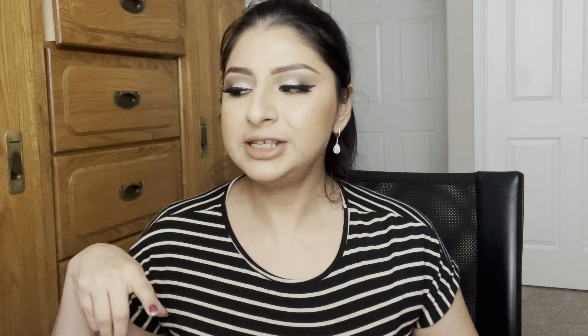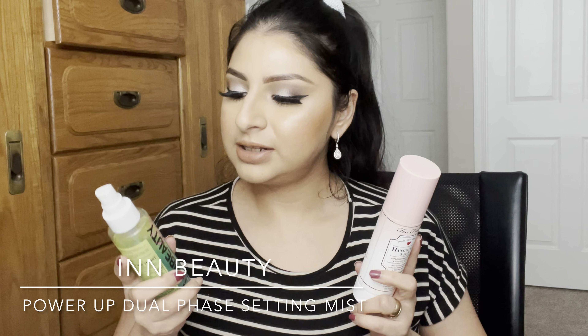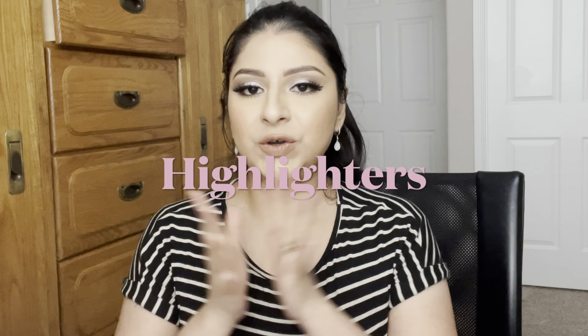That covers my face. For setting spray, I've been using the Too Faced Hangover setting spray and one from beauty projects — both are really hydrating and give a nice glow. But the one I've repurchased, now on my second bottle, is the Morphe illuminating setting spray. It gives a really nice glow and also sets my makeup well.